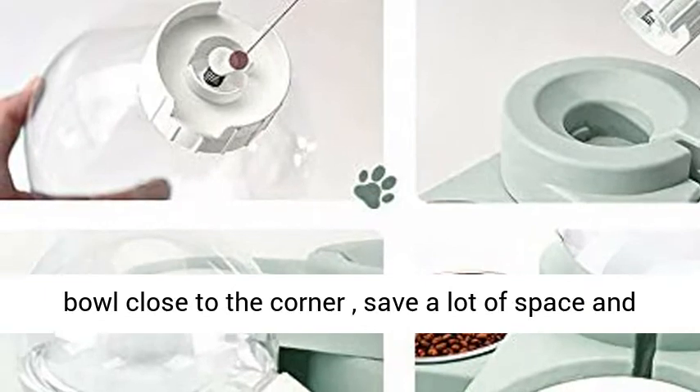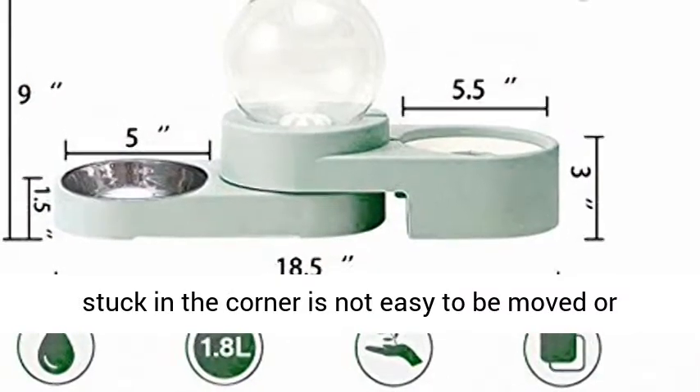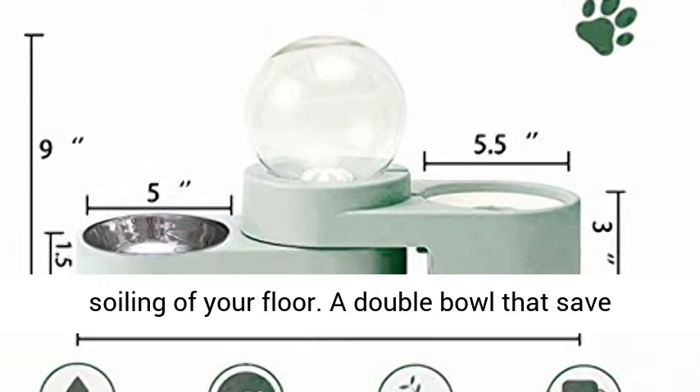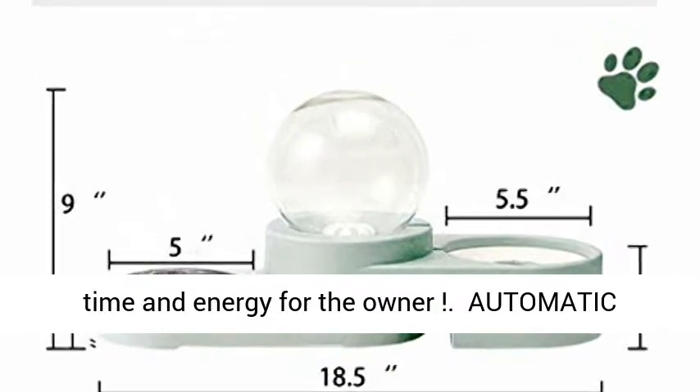The unique and adjustable ball-shaped bowl fits close to the corner, saving a lot of space. Stuck in the corner, it is not easy to be moved or knocked over by your pet, preventing soiling of your floor. It is a double bowl that saves time and energy for the owner.